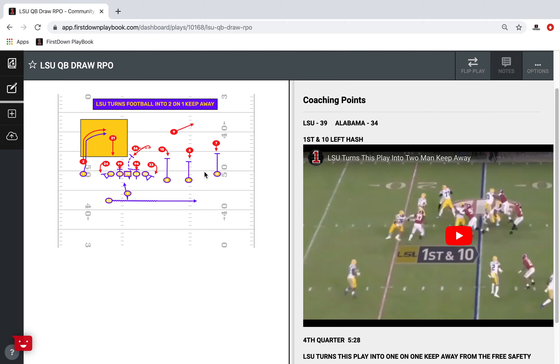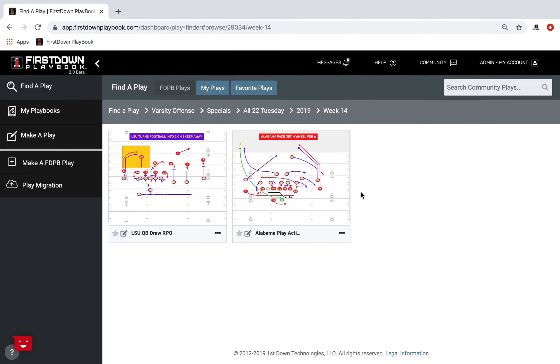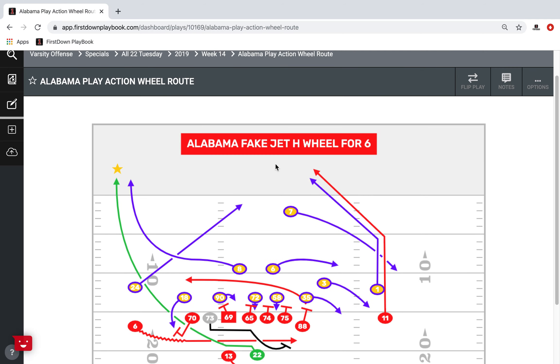That's essential when you're teaching a football player — to take what he needs to know to the football field. So we'll go back and look at one more, and we'll look at that same game and open up an Alabama play from it.